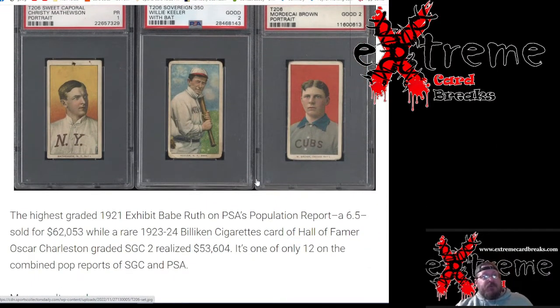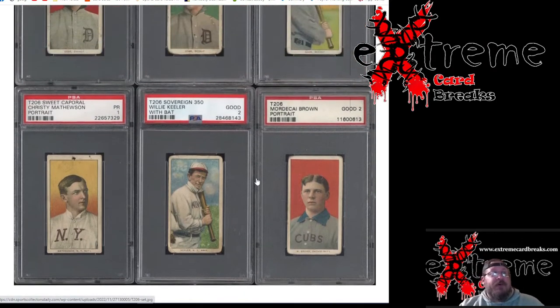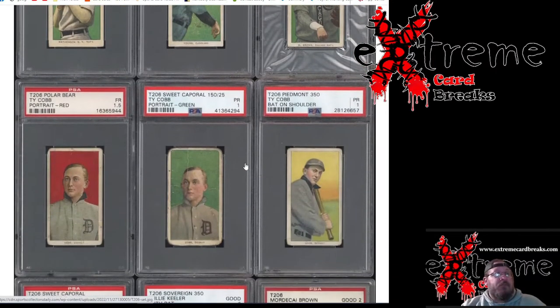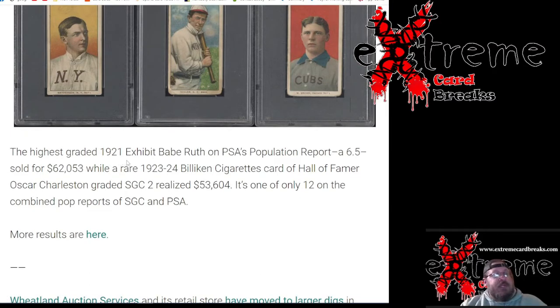It really shocked me that it went for such low money. I figured it would have been more when I first saw it. This was Love of the Game Auctions this past Saturday night. The highest graded 1921 Exhibit Babe Ruth on PSA's population report — a PSA 6 — sold for $62,000, while a rare Bilkin Cigarettes card of Hall of Famer Oscar Charleston graded SGC 2 got $53,000.